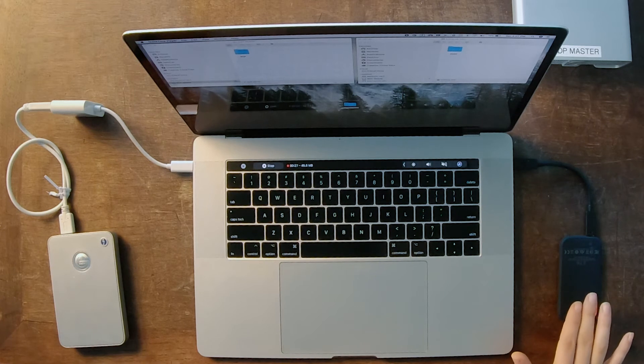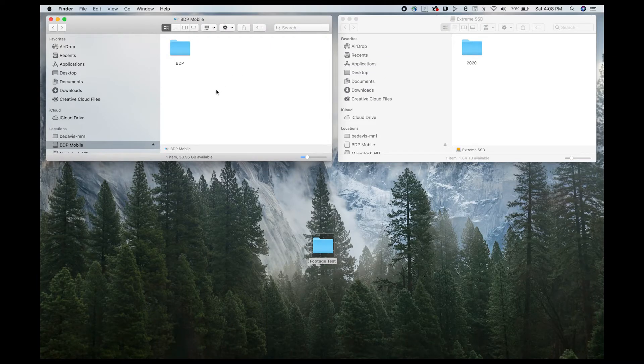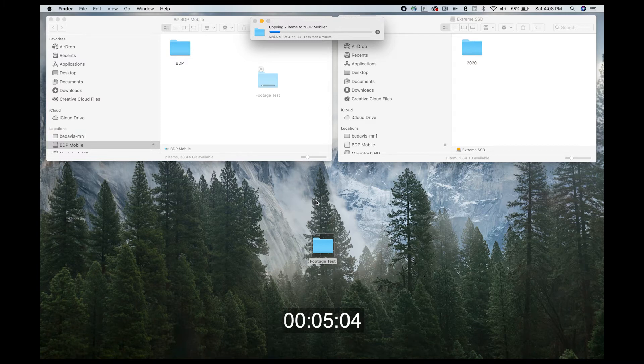So we're going to do a little test here. We have the two terabyte SanDisk Extreme Portable SSD on one side and a two terabyte GTEC drive — a little bit older — on the other side. On the left side of the screen we have the GTEC BDP Mobile, and on the right side is the Extreme SSD. We're going to try to transfer a footage test folder that is about 4.77 gigabytes. It says it's going to take less than a minute, and it's a pretty good speed — but we'll see if the Extreme SSD is twice as fast.